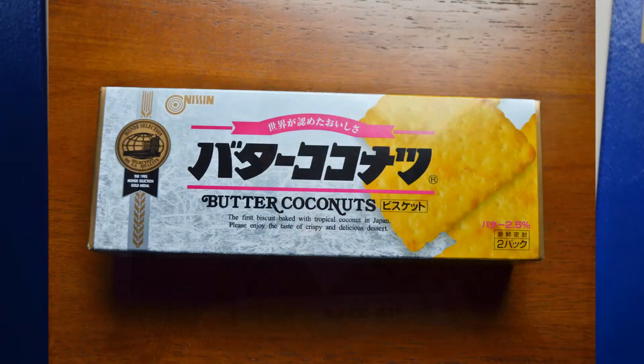Anyway, up first we got butter cookies. Actually, this says Batacoconutsu — this is like butter coconut. I guess they're like a biscuit or a crispy type of cookie, and we're gonna check it out. Let's see what that tastes like.